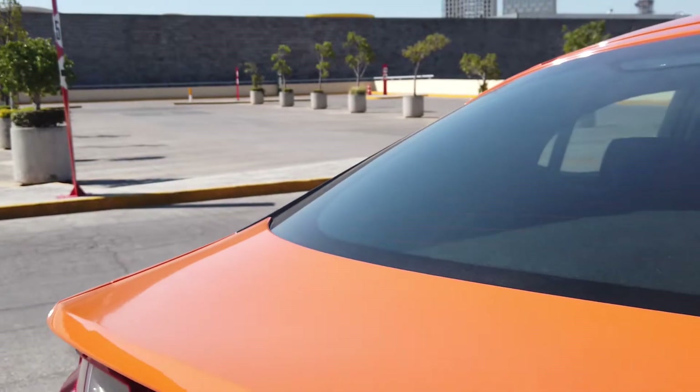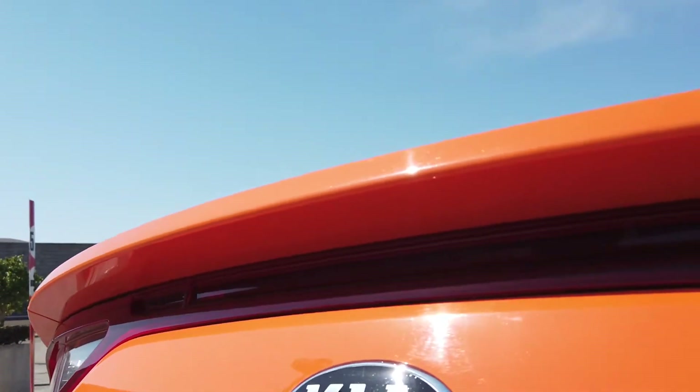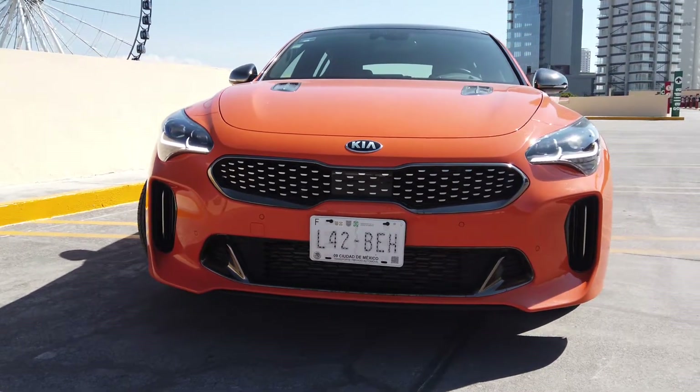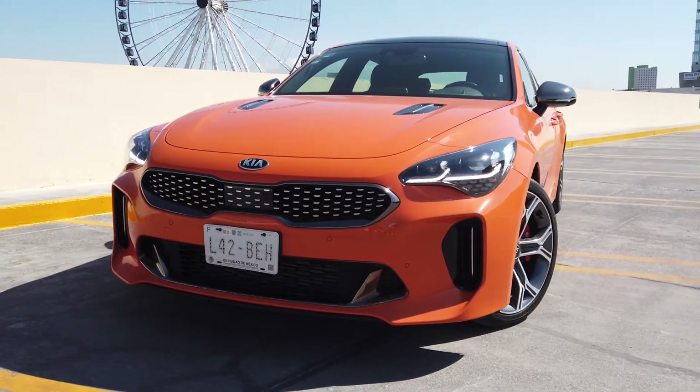Bien amigos, ya estamos aquí arriba en la posición del conductor para platicarles un poco más acerca de la experiencia que tuvimos con este Kia Stinger, la versión GT con un motor V6 Biturbo con 365 caballos. La verdad lo hace bastante bien, es muy rápido. Al momento de que presionas el acelerador va a salir completamente disparado. Tienes modos de manejo; el modo eco que te va a hacer los cambios relativamente rápidos para que no gastes tanto combustible. Casi todo el tiempo lo estuvimos trayendo en modo eco y aún así nos estuvo dando un consumo de alrededor de 6.5 km por litro.